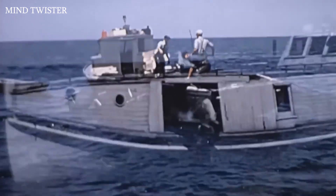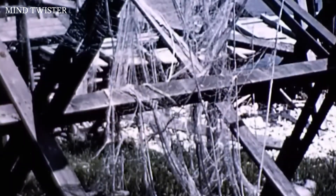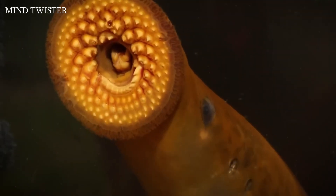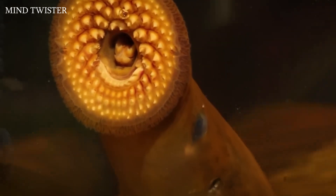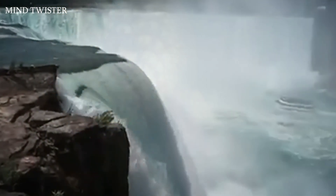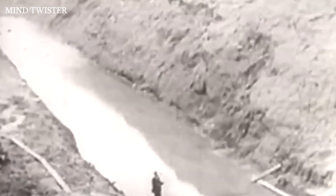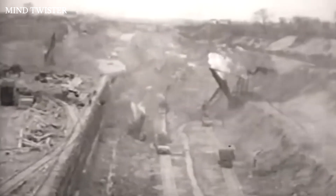In the 1950s, these creatures destroyed almost all fishing in the Great Lakes of North America — and interestingly, they got there with the help of man. Initially dwelling in the Atlantic Ocean, by 1835 they were able to enter Lake Ontario through a dugout shipping channel. Niagara Falls was for a long time a natural barrier, but after the construction and deepening of the canal, the way was open for these creatures.